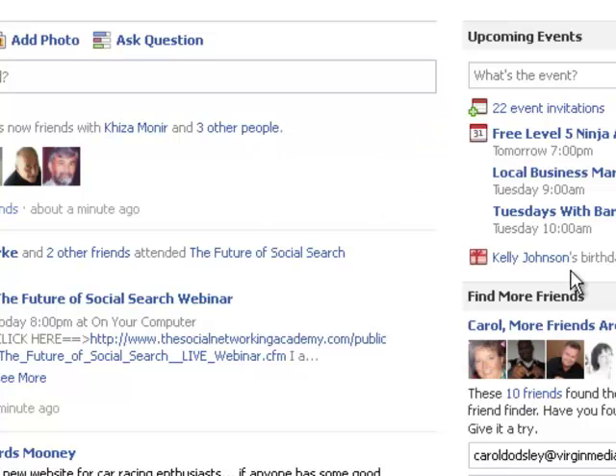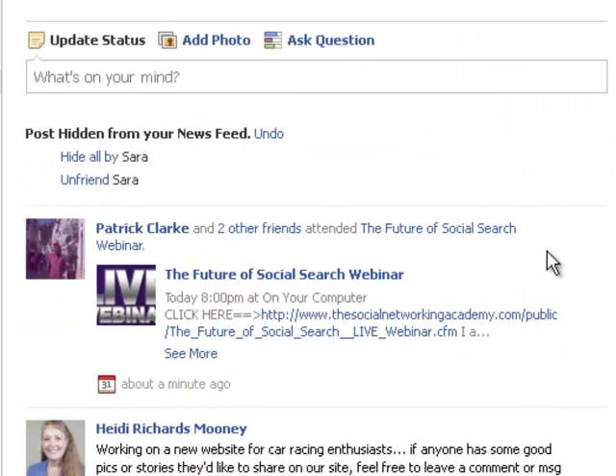It just hides that particular post. Now if I click hide, what I now see is I can undo it, I can hide all by Sarah, or I can unfriend Sarah.